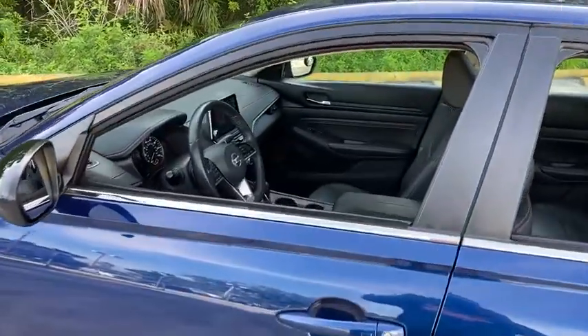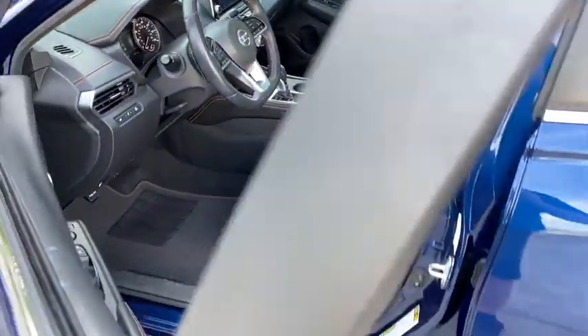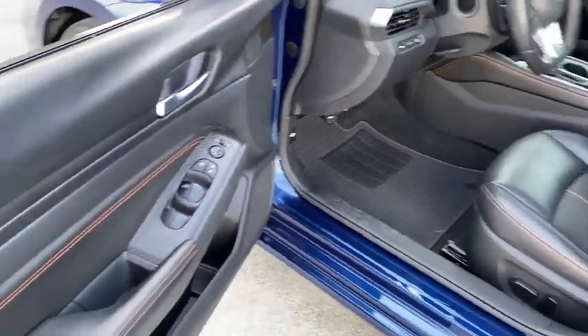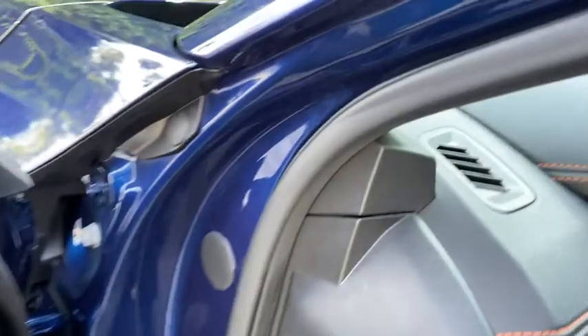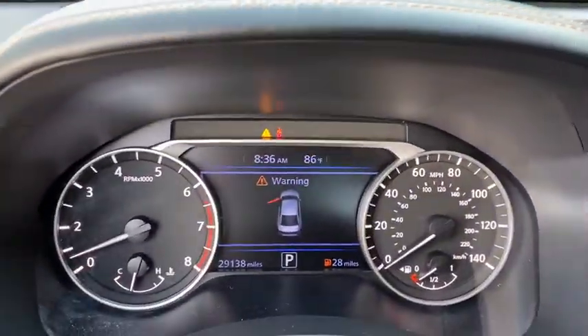This vehicle has less than 30,000 miles. Here are some of this vehicle's great options: backup camera, keyless entry, remote engine start, traction control, stability control, steering wheel audio controls, anti-lock braking system, Bluetooth.